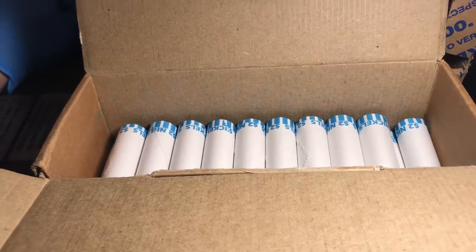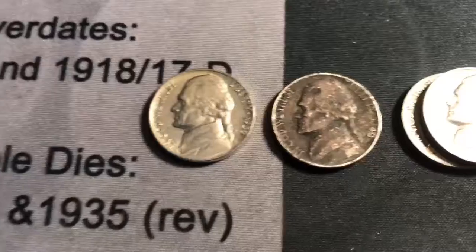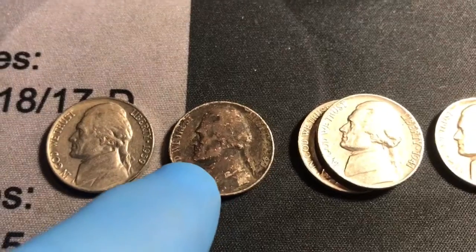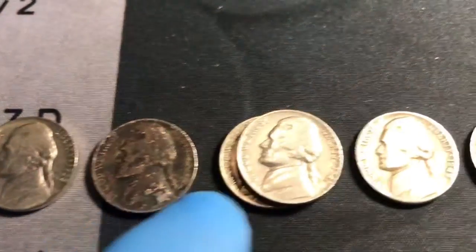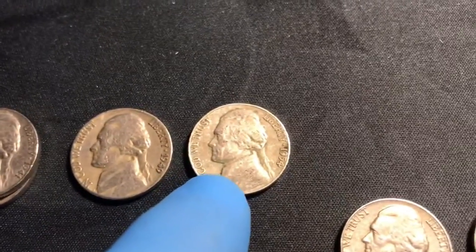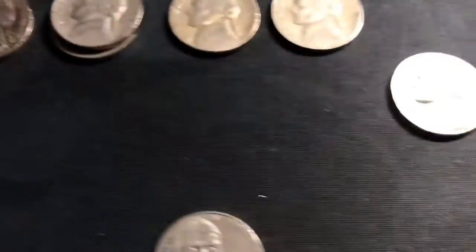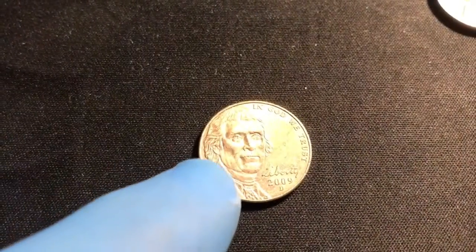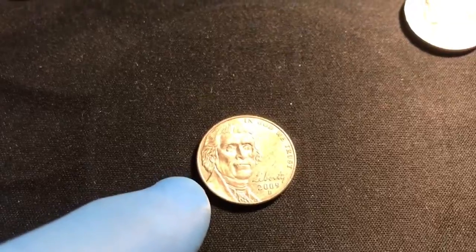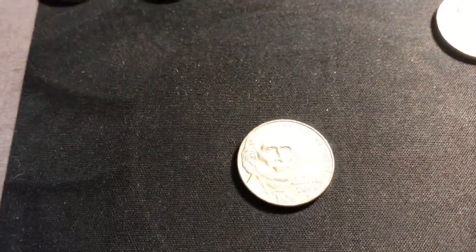Okay, so we're through ten more rolls — that makes 20. The new additions: we have a '39 Philadelphia; that '40 Philadelphia has definitely had better days, it might go back to the bank; two '41 Philadelphias; a '49 Philadelphia; a '54 Philadelphia; a '55 Denver; a '58 Denver. And hey, look — we found a 2009 Denver! We haven't found a 2009 in a while, so definitely a welcome sight to add to the collection.